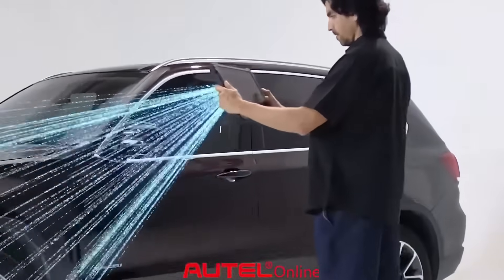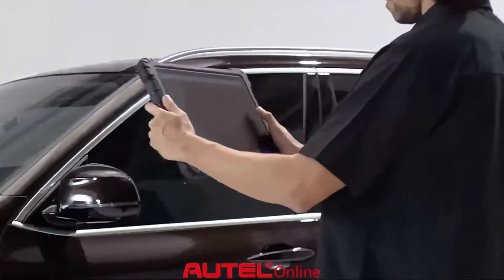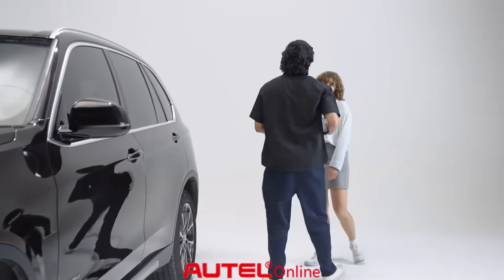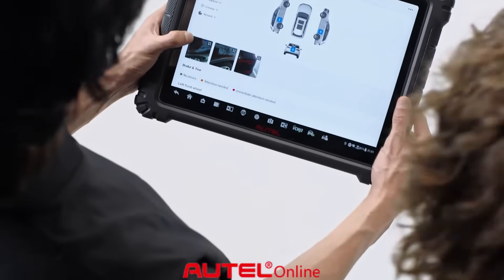AI-powered vehicle inspection: instantly detect dents and scratches, analyze damage, track maintenance, and boost customer satisfaction.